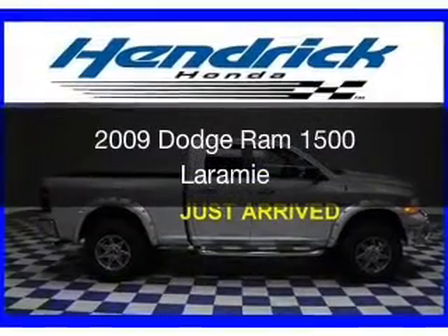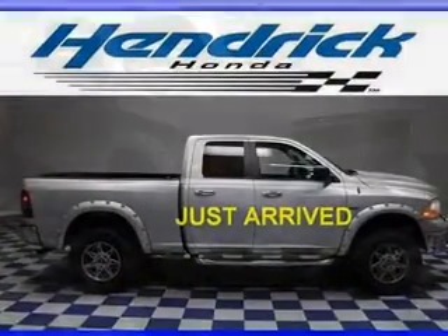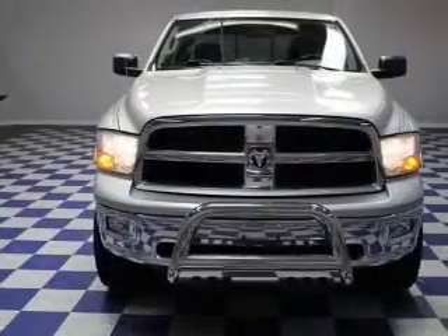This is a used 2009 Dodge Ram 1500 — grab life by the horns. It's powered by 4-wheel drive, a 5.7 liter 8-cylinder engine, and an automatic transmission.